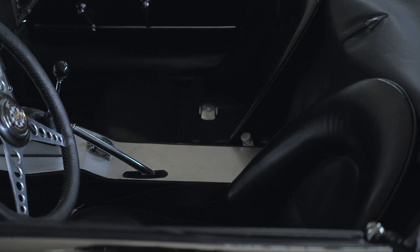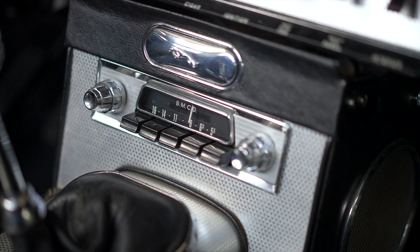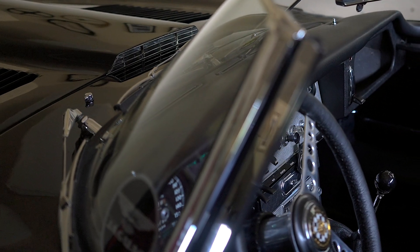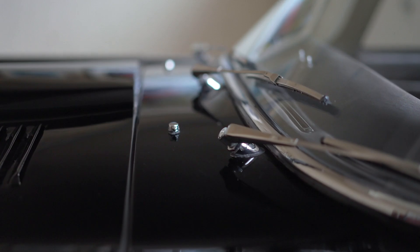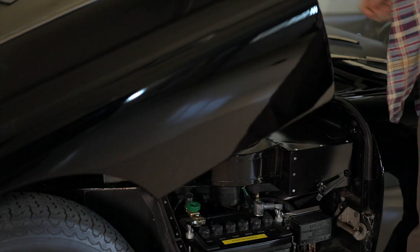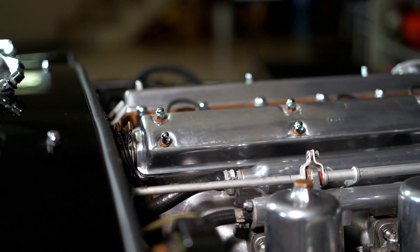The entire interior is completely original — the original leather, the original vinyl, everything is just as original. I did change the steering wheel; I went to a one-inch diameter smaller wheel and had it leather wrapped. When I got the car it was completely original.